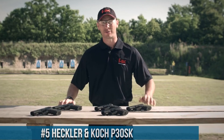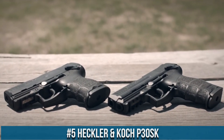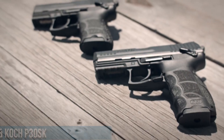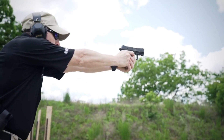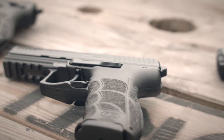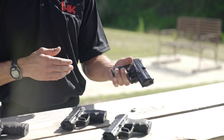Number 5: Heckler & Koch P30SK. A compact powerhouse designed for optimal performance and versatility, the P30SK combines the renowned craftsmanship of Heckler & Koch with a compact design, making it a reliable choice for concealed carry and personal defense. This striker-fired pistol features a polymer grip with interchangeable backstraps, ensuring a comfortable and customizable fit for shooters of all sizes.